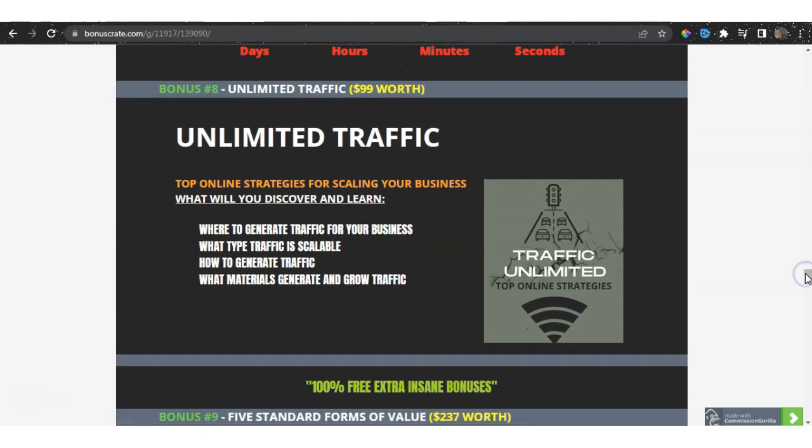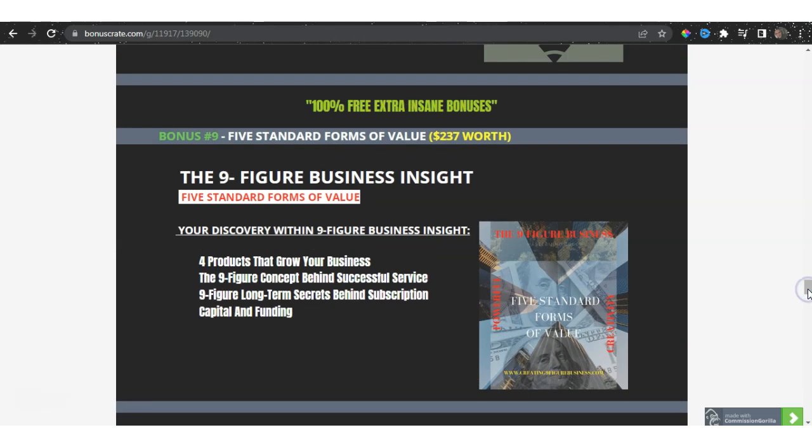I've also included Unlimited Traffic — top online strategies for scaling your business — that will help you understand where to generate traffic, what type of traffic is scalable, how to generate traffic, and what materials grow traffic. Not every guru will tell you which traffic is actually scalable. You can get traffic anywhere — you can post in Facebook groups and get some traffic — but is that traffic scalable? When you get Unlimited Traffic, you'll understand what traffic you should be looking for.